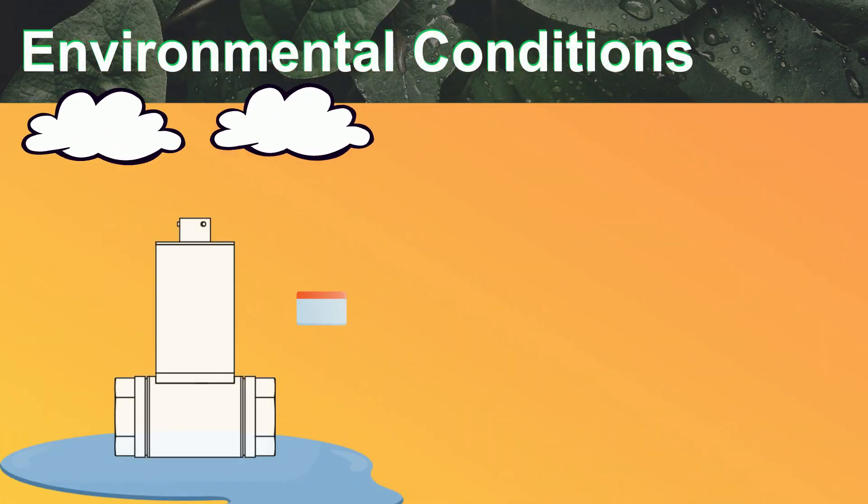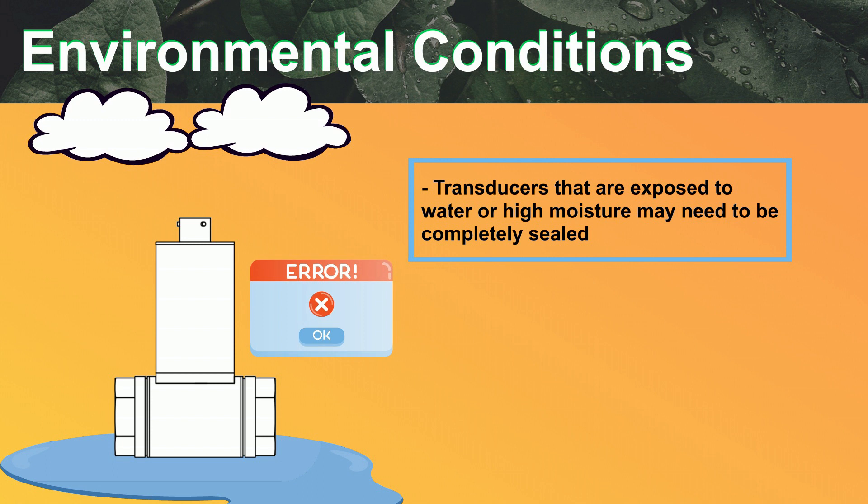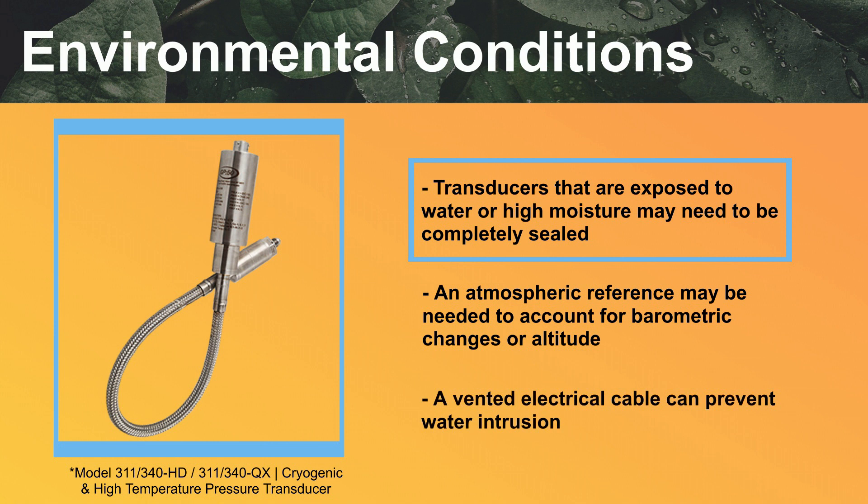Moisture penetration into the transducer housing can cause complete failure. If a transducer is exposed to water or high moisture, it may need to be completely sealed. Some pressure ranges require an atmospheric reference to account for barometric changes or altitude. If the application has a high amount of water exposure, a vented electrical cable can prevent water intrusion. For applications in rain or mild washdown, GP50 provides a hydrophobic vent that allows the unit to breathe but keeps moisture out. Knowing your environmental conditions is critical when specifying a product so as to provide the right configuration.